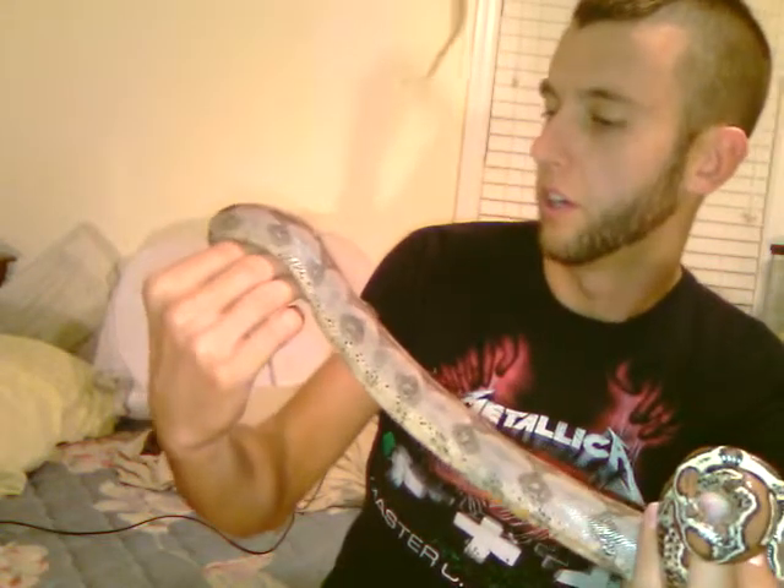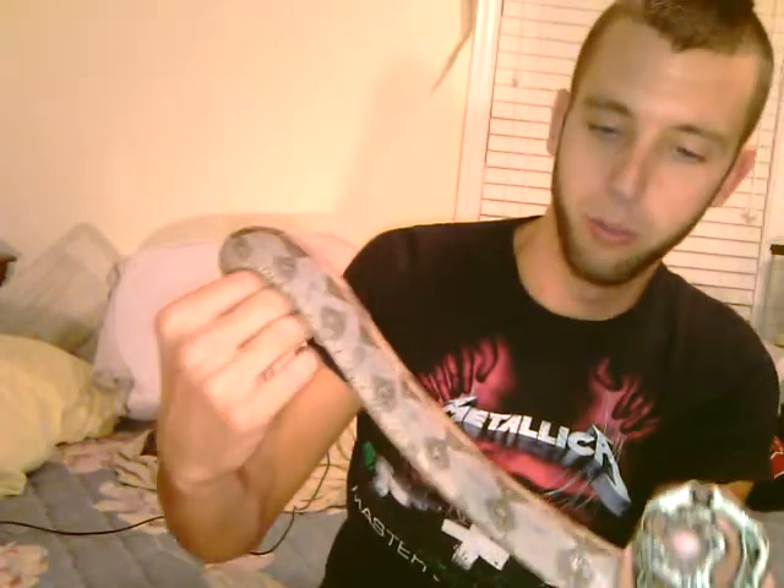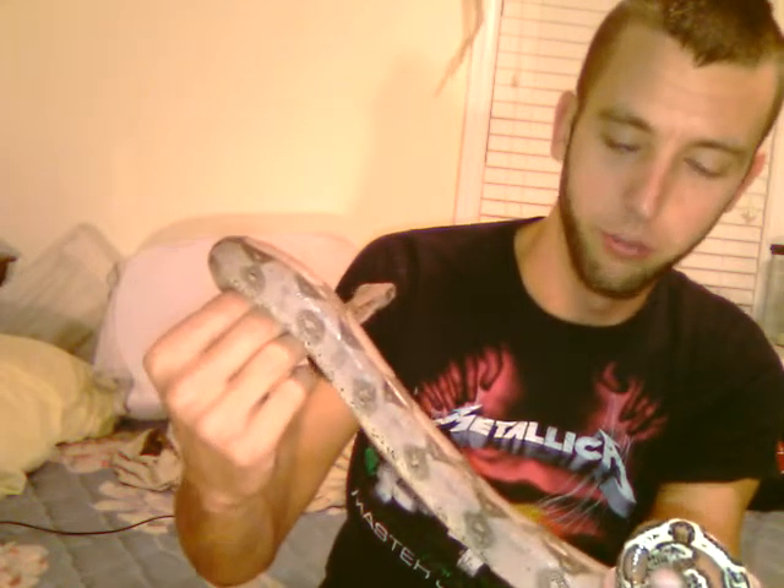I traded her out for my male salmon boa. I didn't want to put the male with my female jungle boa whenever he got big enough, because I didn't want to do any breeding and have babies. I just wanted two boas to be my pets.